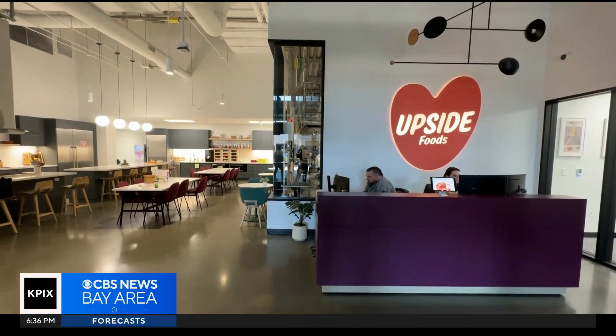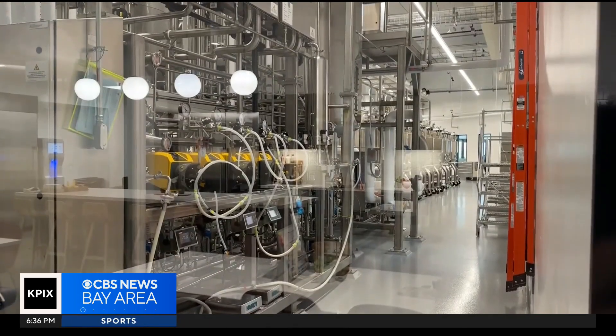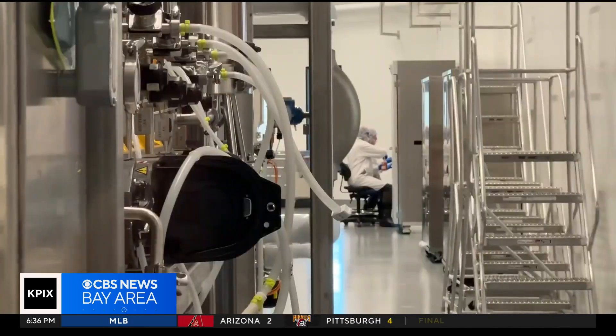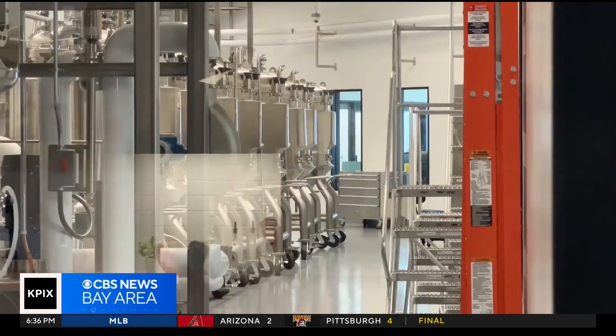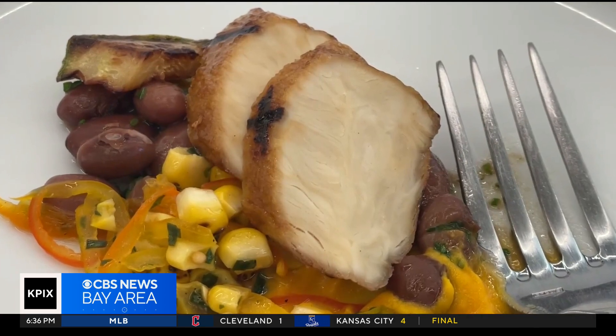The folks at Upside Foods, the other company that got USDA approval, are also banking on that future. They, like Good Meat, are already experimenting with other cell-cultivated meat products at their facility in Emeryville. They've played around in their kitchens with things from dumplings and sausages to hot dogs — a big range. They're also working on beef, and are excited about the longer-term trajectory to have all of the meats that people love in the variety of formats they're excited about.